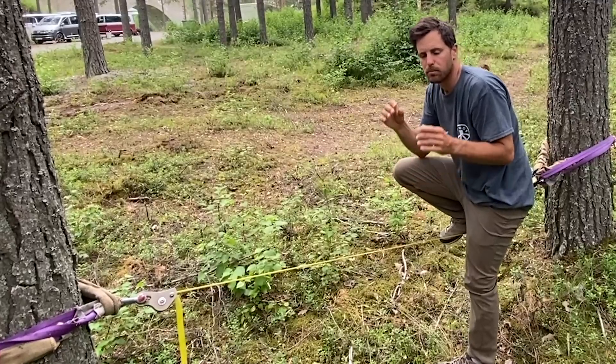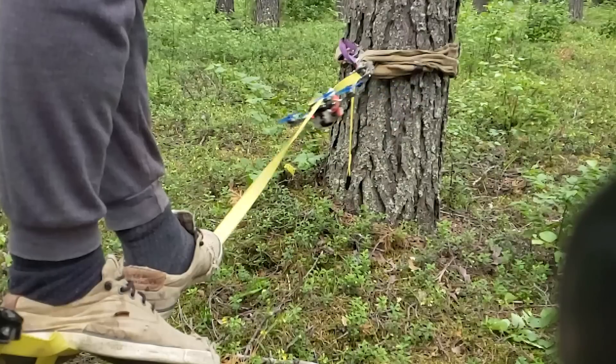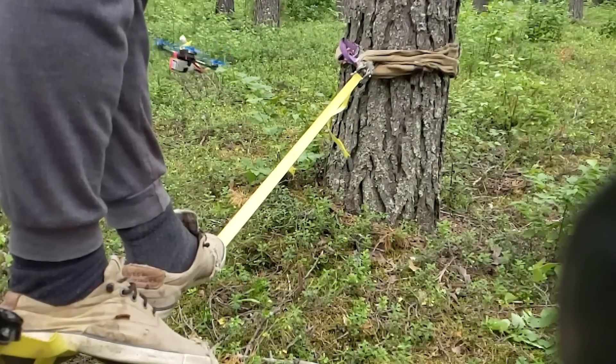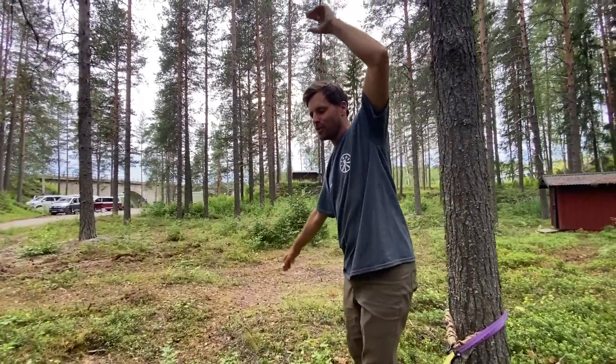I've always wondered if drone blades would cut webbing if a drone crashed into a highline. Matthias is willing to sacrifice one of his drones today for us to test whether a drone or webbing wins. Stay tuned.